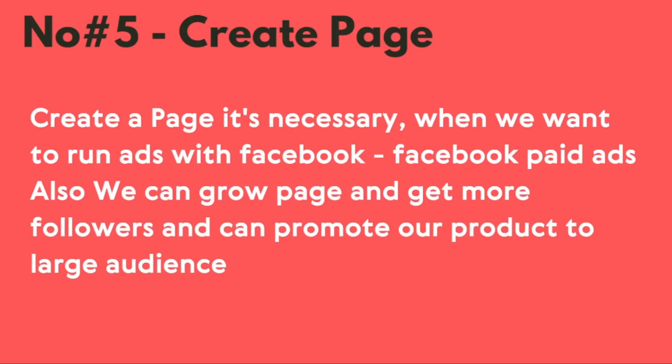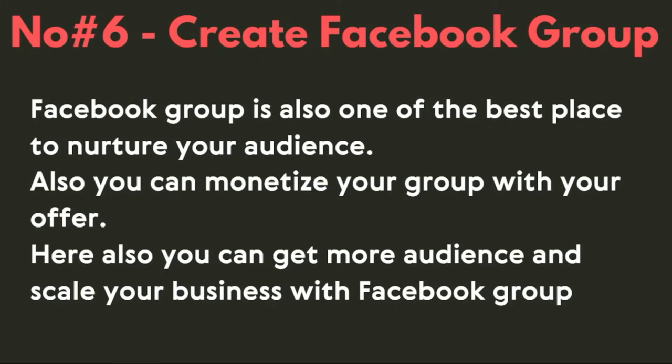Number six is to create your own Facebook group. A Facebook group is one of the best places to nurture your audience. You can also monetize your group with your offer, get more audience, and scale your business. So create your Facebook group, add people, and nurture them so that eventually they will buy your offer.